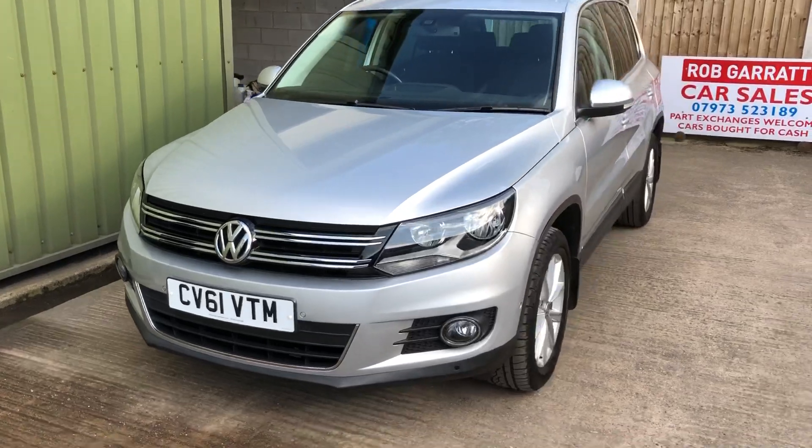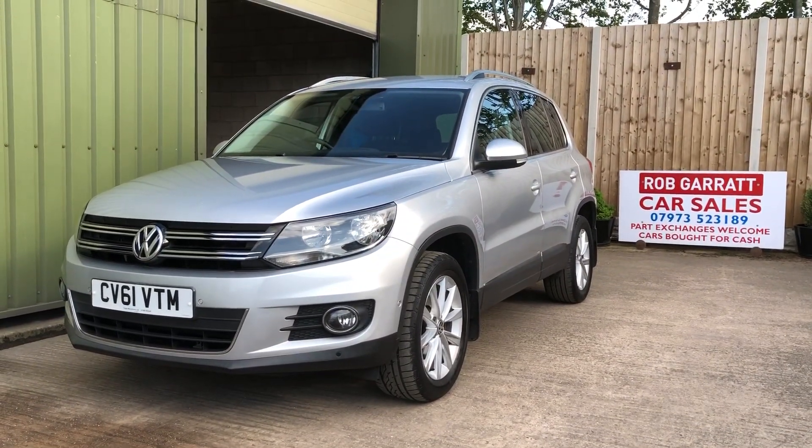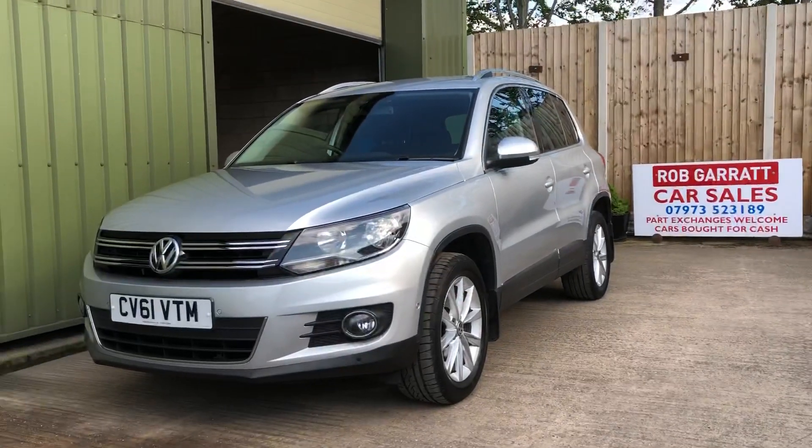Front fog lights as well. So there you go — if you're looking for a nice Tiguan, or you've got any more questions, give me a shout on the usual number, or drop me an email. Thank you again for watching.